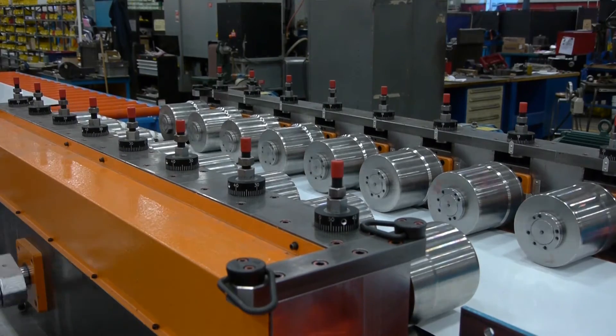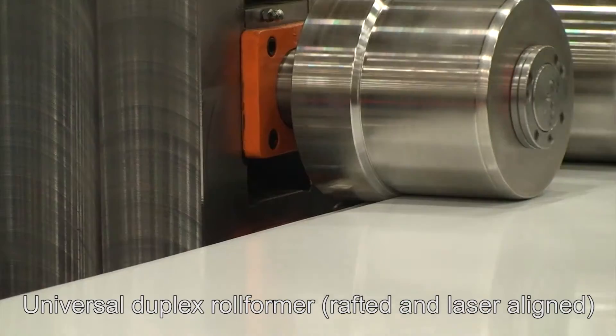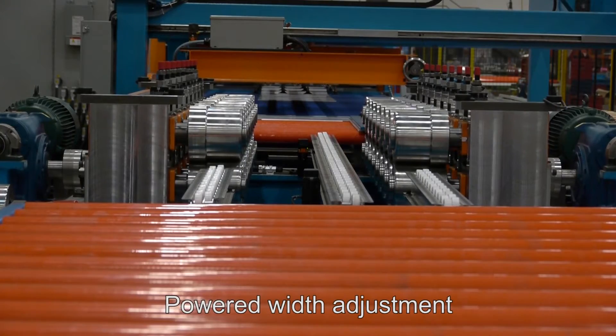Cut to length material can then be sent directly through the universal duplex roll former, which is rafted, factory laser aligned, and features powered width adjustment.